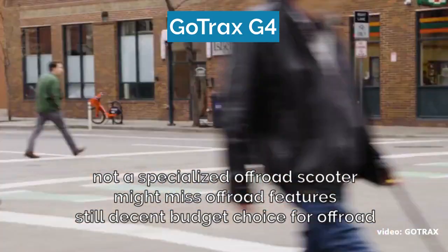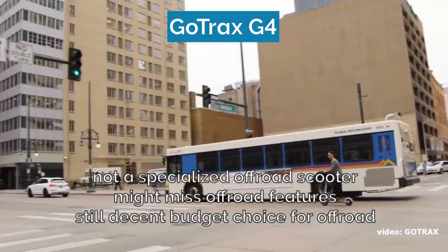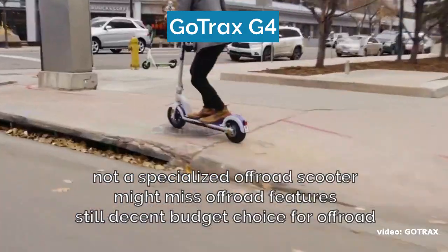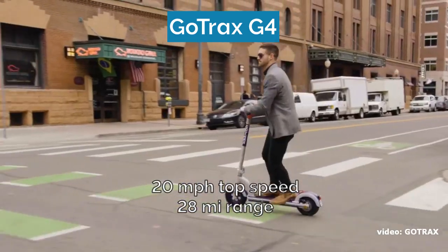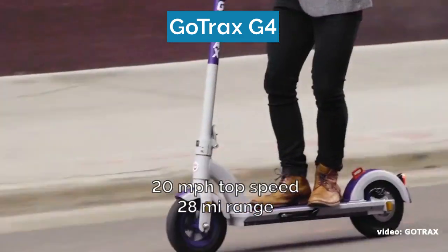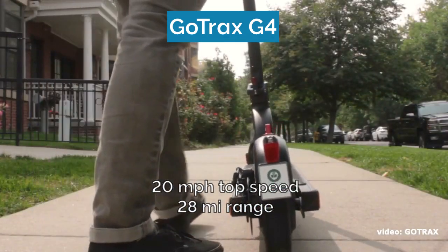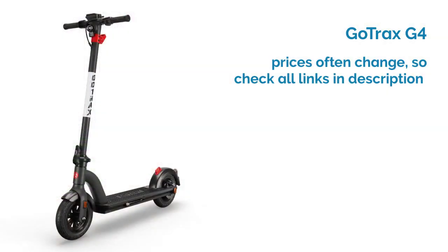Number nine is the Gotrax G4. We are now entering budget territory, which means that scooters in this price range can't truly be specialized off-road scooters with all the bells and whistles that difficult terrains might require. Still, the Gotrax G4 comes with 10-inch airfield tires, dual electronic brakes, and an IP54 ingress protection standard, which are not often found in a budget scooter. The scooter will reach top speeds of 20 miles per hour and a range of 25 miles — pretty good for a budget model. Make sure to check out all the links for this scooter to compare prices and find the best deal, as prices often change depending on the store.